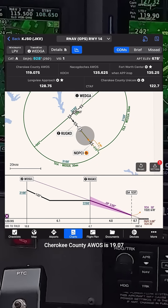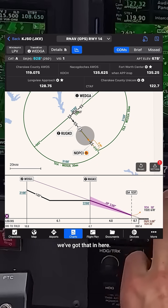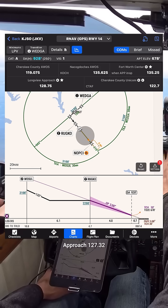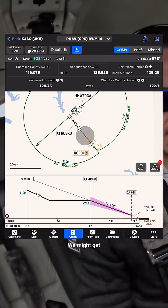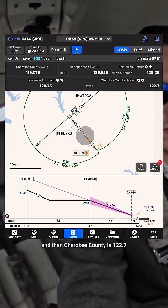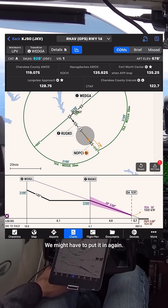Let's brief the comms. Cherokee County AWOS is 119.075 — we've got that in here. We're talking to Longview Approach, 127.32, which is different than what's listed here. We might get handed off to the other side. Cherokee County is 122.7; we'll go ahead and put that in the standby. We might have to put it in again.